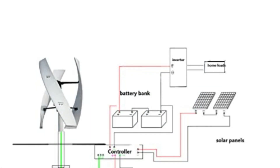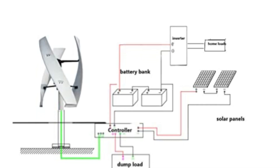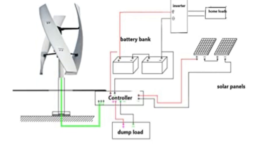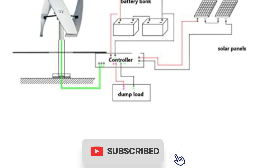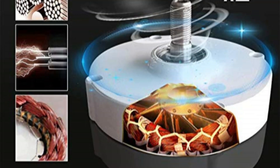Additionally, the turbine's larger windward area enhances its wind energy utilization, maximizing power generation efficiency. With a low start-up speed and five blades, this turbine effectively harnesses wind energy, further enhancing its performance. Its adaptability is another standout feature, as it finds applications in various settings such as marine environments, boats, streetlights, homes, and opening plazas.